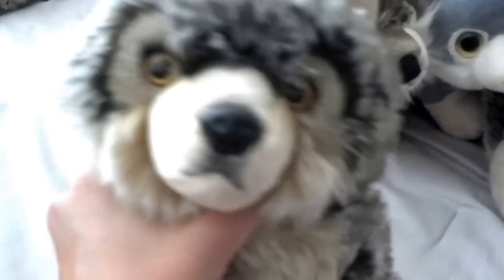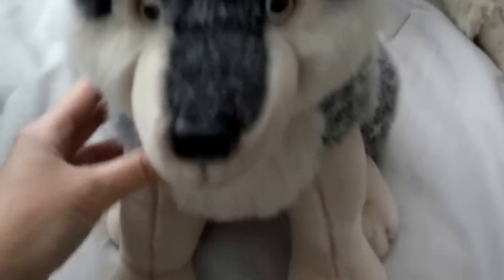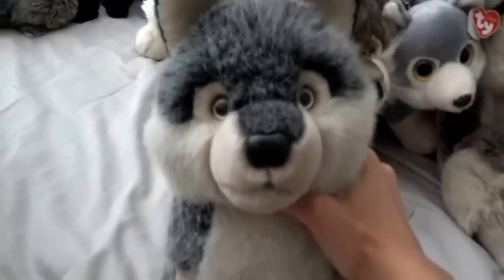Here is Cole — he's my Signature Aurora wolf from the Signature Aurora collection that came out like last year. He's really soft. And here's Kado — I think this is my first wolf that I've ever gotten. He's made by Conservation Critters, got him at the zoo — he's pretty big.